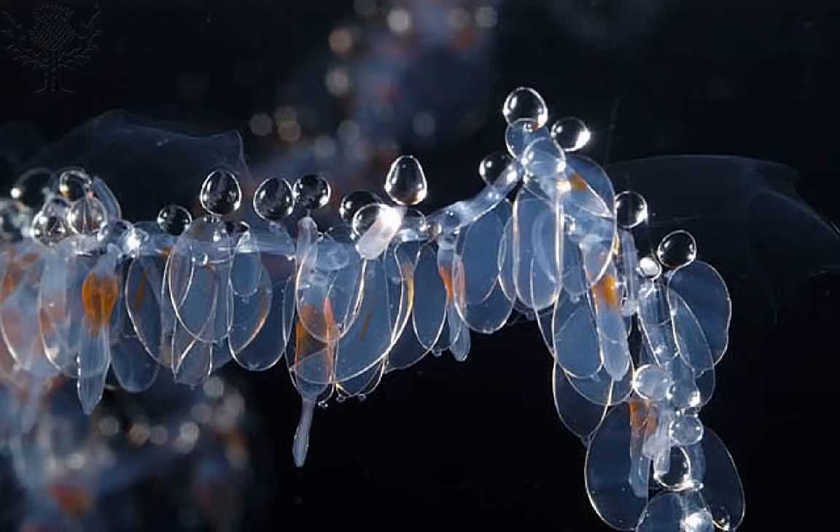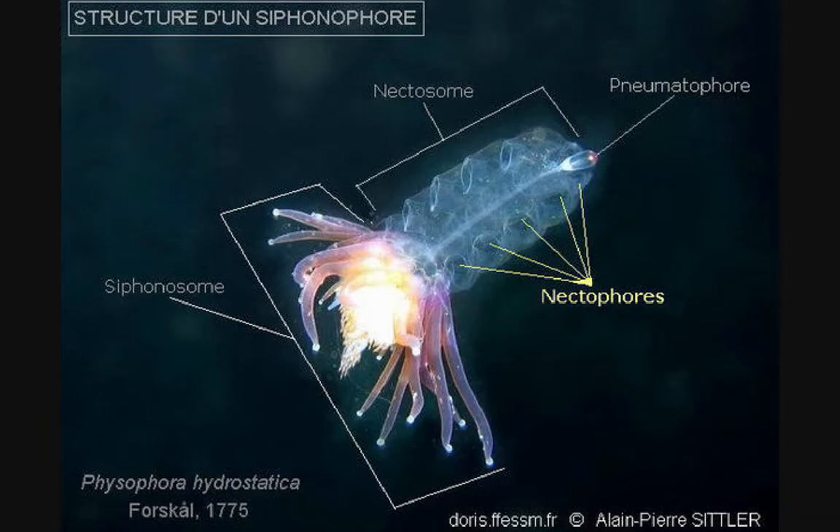Here is another close-up of the siphosome of a siphonophore, including three of the different specialized zooids: nectophores, gastrozoids, and palpons. And in this final image, we have a Fisonect siphonophore. You can see the pneumatophore for buoyancy, the nectosome section for movement, and the siphosome, which includes the rest of the zooids and the stem.